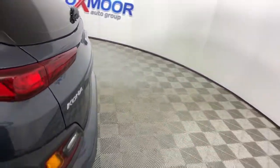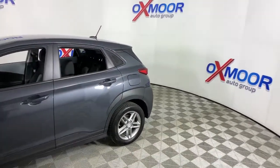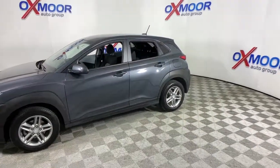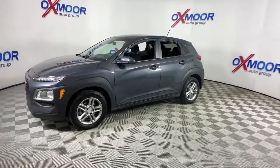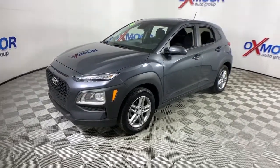Looking for your dream car? It could be the 2019 Hyundai Kona. This vehicle is an outstanding buy with fewer than 50,000 miles on the odometer. Infuse every drive with a fresh sense of fun in this spirited and tech-savvy Kona.